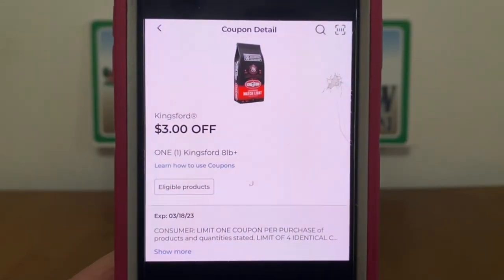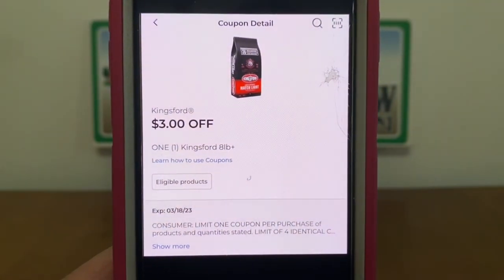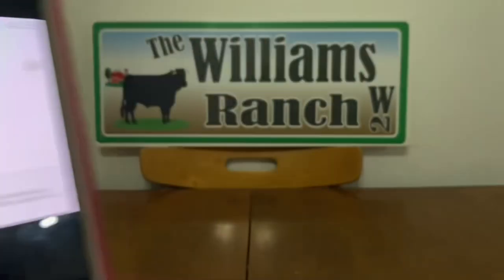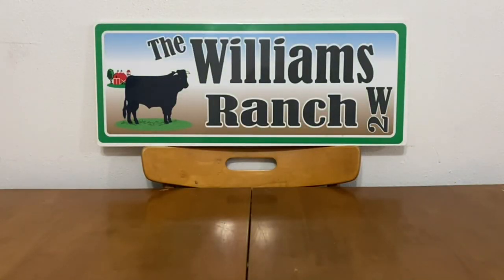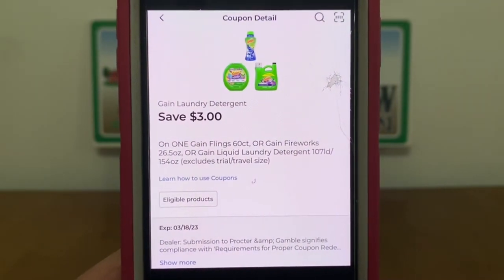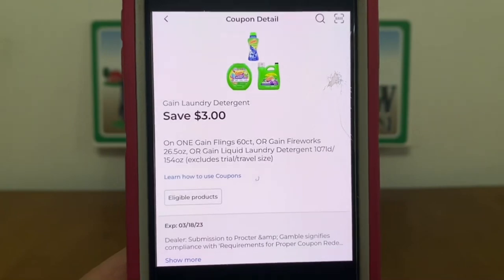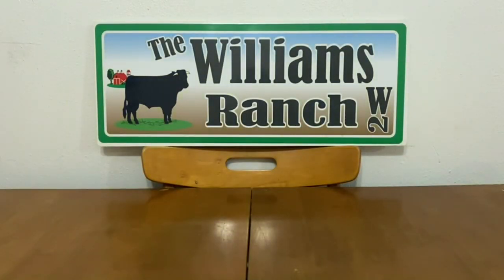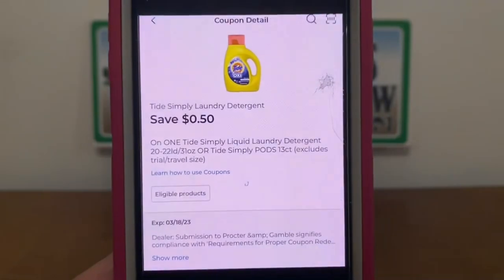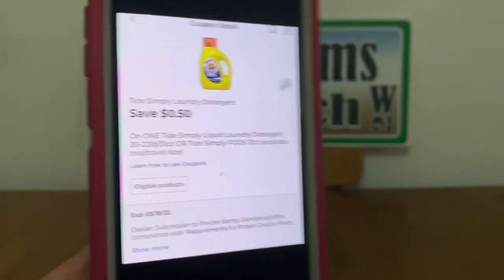The Kingsford Charcoal three-dollar digital coupon expires today as well. We've also got this Gain laundry detergent three-dollar glitch coupon — that expires today too — and the Tide Simply laundry detergent digital coupon of 50 cents, which also expires today.